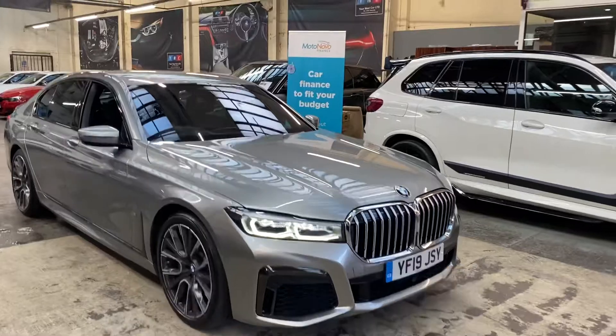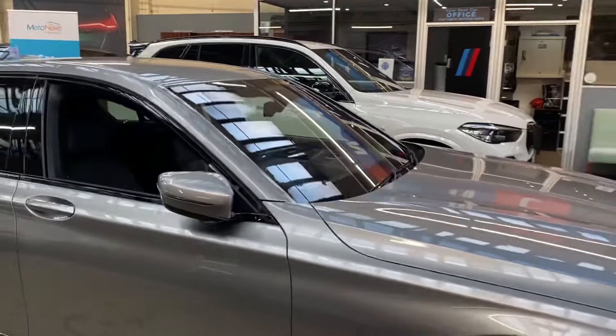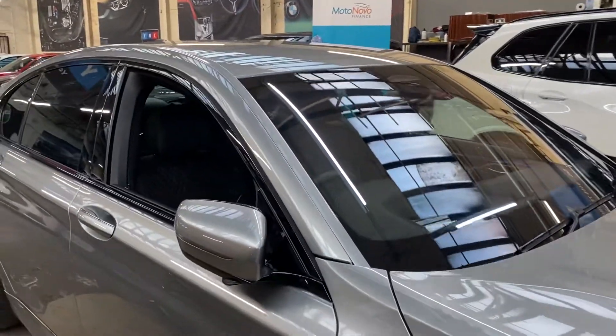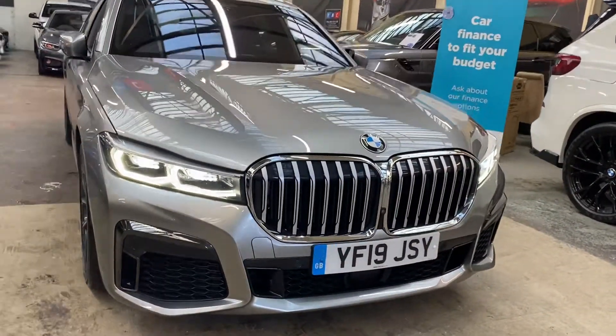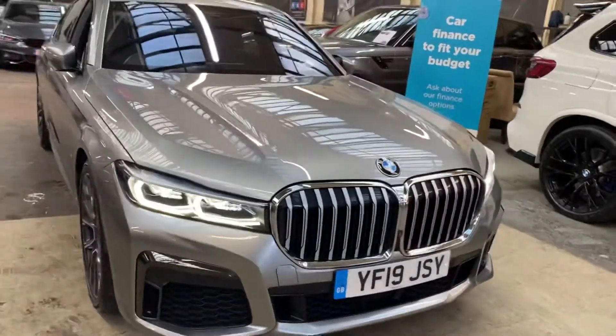There we go — as you can see, there is no one in the driver's seat. That is purely using the remote control key, and we can also reverse the car as well. Really handy bit of kit using the display key. There is nobody in the car — it's a fantastic bit of kit and can get you out of those tight parking spaces, saving you from opening the door and potentially getting a car park ding.